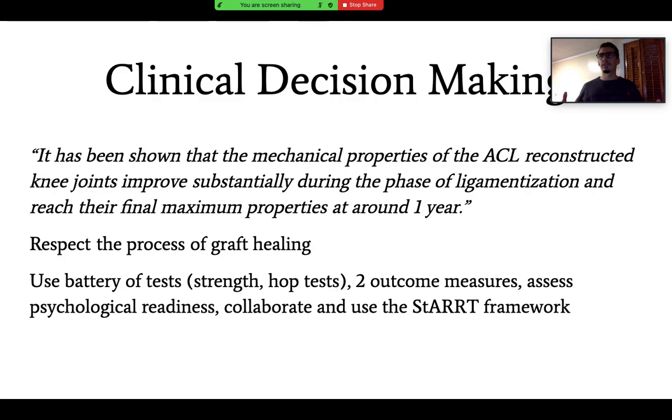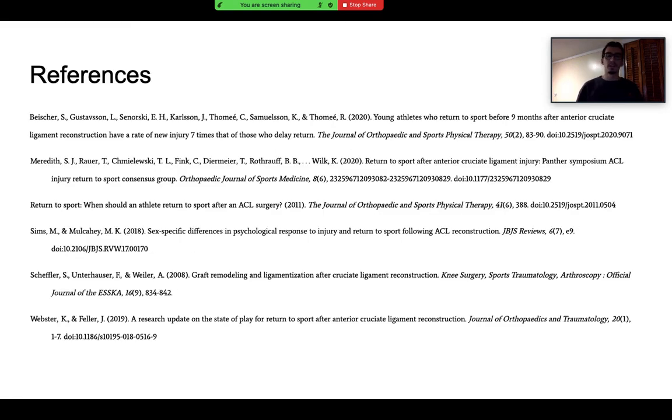For clinical decision making, research shows the mechanical properties of the ACL-reconstructed knee improve substantially during ligamentization and reach maximum properties at around one year — making the one-year mark the sweet spot for return to sport. We must respect graft healing, use a battery of tests including strength, hop, and balance tests, use multiple outcome measures, assess psychological readiness, collaborate with coaches and physicians, and use the validated START framework. Thank you all for your time — please leave questions in the comments or email me at physiosoto@gmail.com.